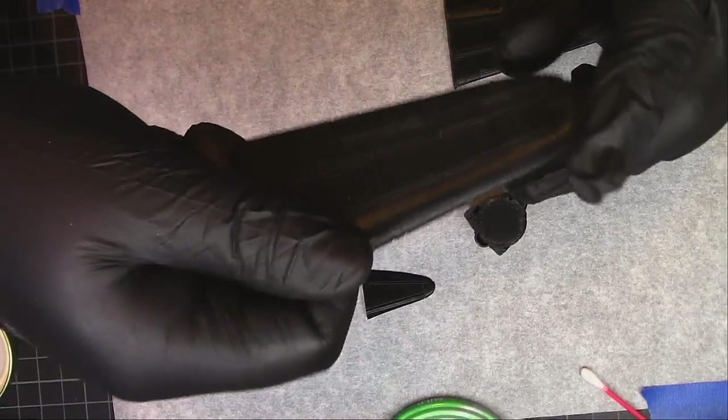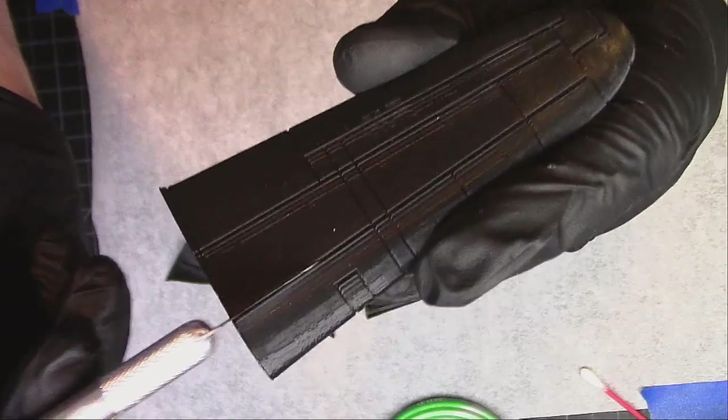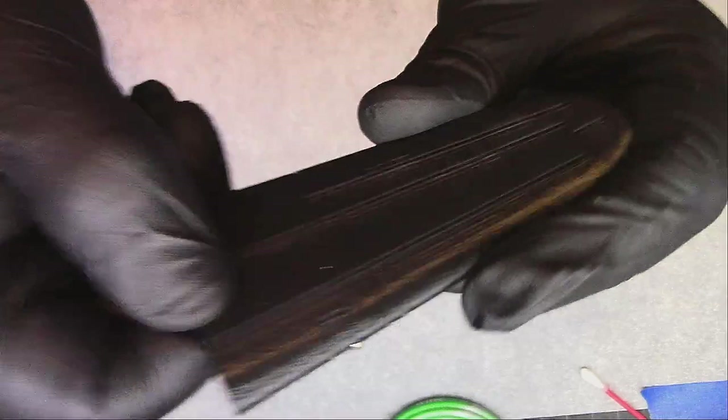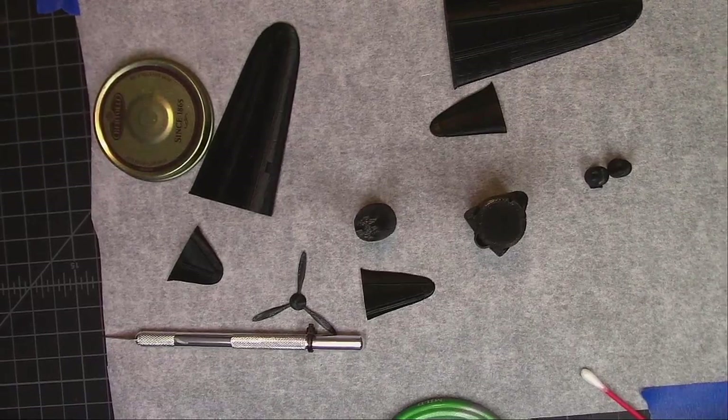A coat of Perfect Plastic Putty, some filler primer, and some light sanding and you're going to be good to go. The panel lines are nice and deep — you can get your knife in there — so some filling and you're not going to worry about that. If this were a scale model they'd be trenches, but these are designed for wargaming use.